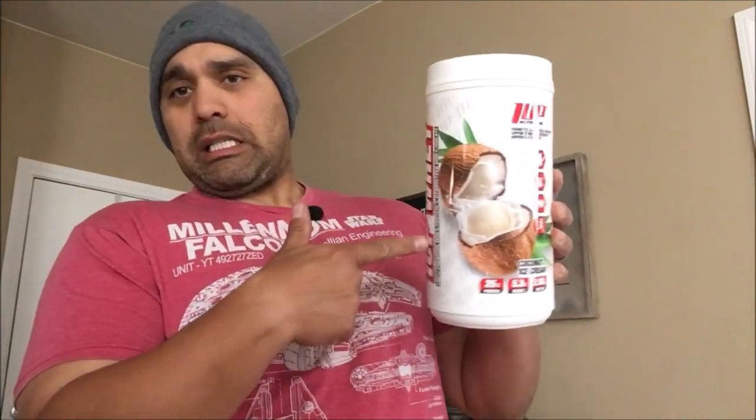Before I dive into this, hit that subscribe button and click the notification bell so you're notified every time I make one of these videos. Also check out my faves in the description below — you can find a link to One Up Nutrition to check this stuff out.